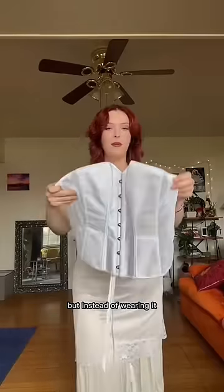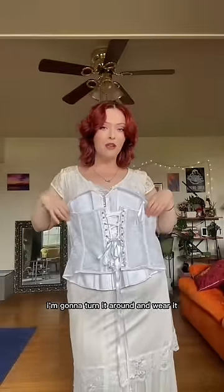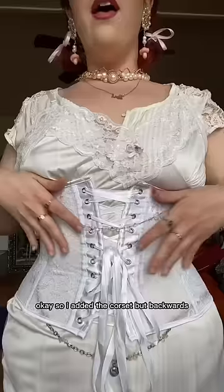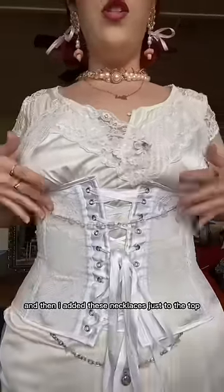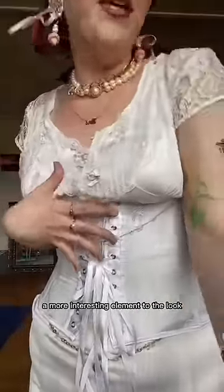I'm gonna wear this corset, but instead of wearing it how you're supposed to, I'm gonna turn it around so that the lace-up back is now on the front. I added the corset backwards, and then I added these necklaces to the top and bottom to add a more interesting element to the look.